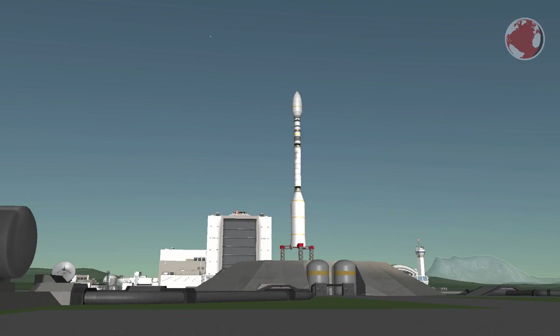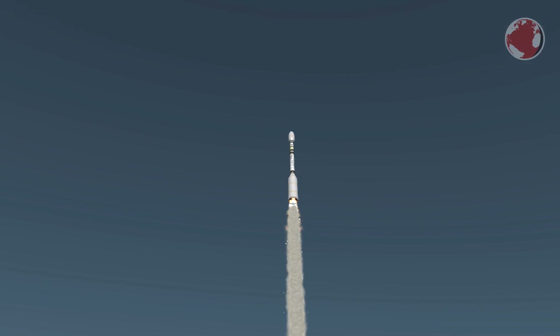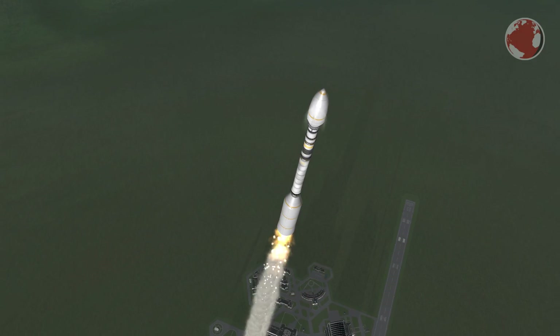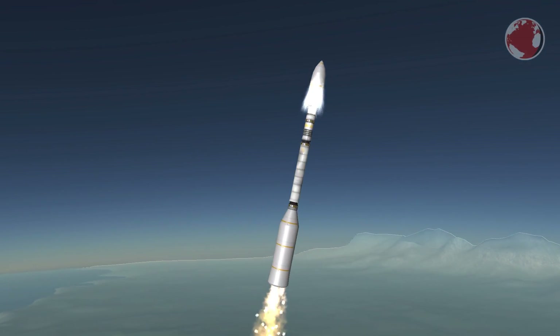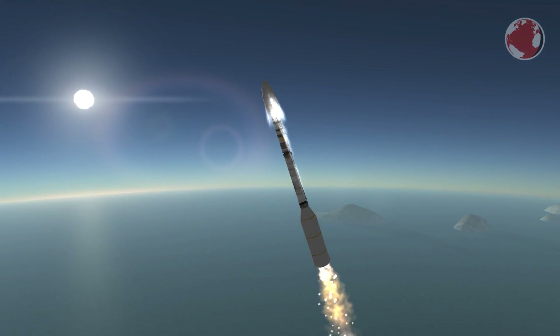After liftoff, Vega will turn north because VENµS and OPTSAT's destination is a sun-synchronous polar orbit. Sun-synchronous orbits are really special and will be covered in a separate video. OPTSAT's initial orbit has an altitude of 450 km, and VENµS will fly a little higher at 720 km with an inclination of 98 degrees.